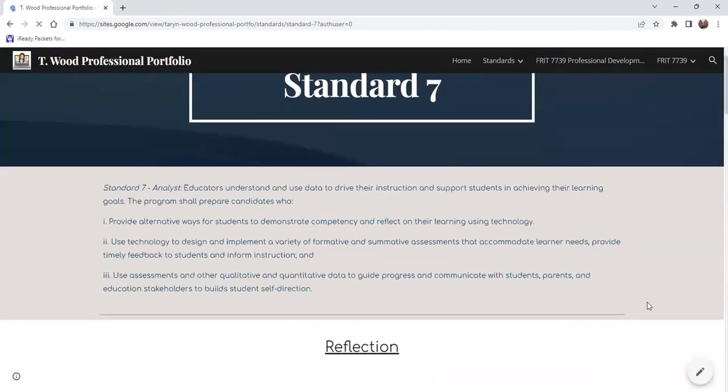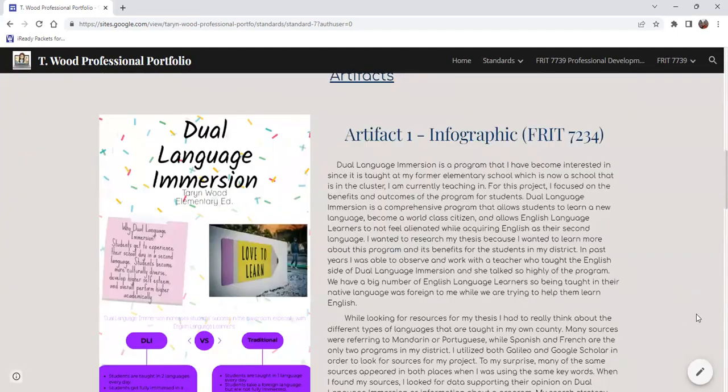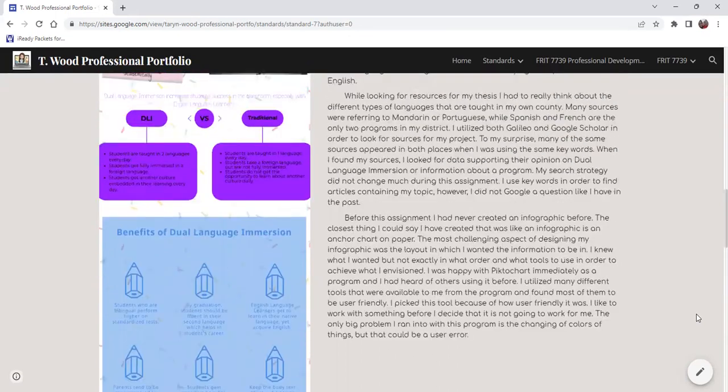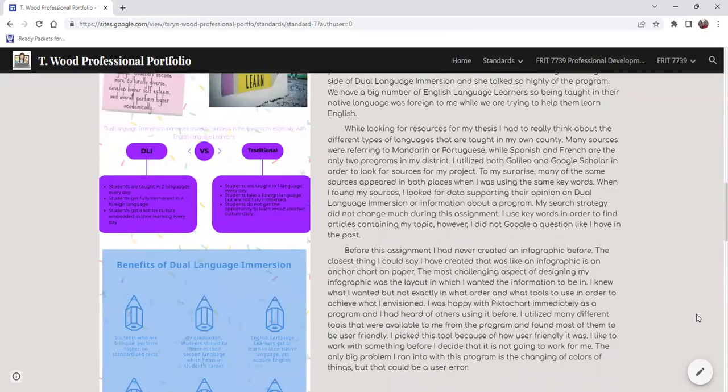Standard seven is Analyst. Educators understand and use data to drive their instruction and support students in achieving their learning goals. My first artifact is an infographic I created on DLI, or dual language immersion, which we do have in Gwinnett County Schools. Even though dual language immersion is not technology-based, the point was creating this infographic — this was the first one I ever created, and it was honestly one of the most daunting tasks I've ever had. It was very challenging.